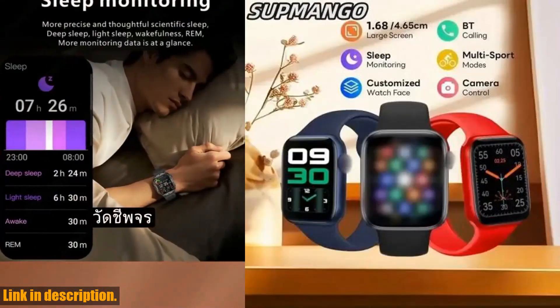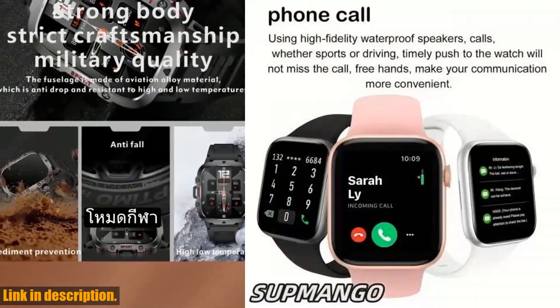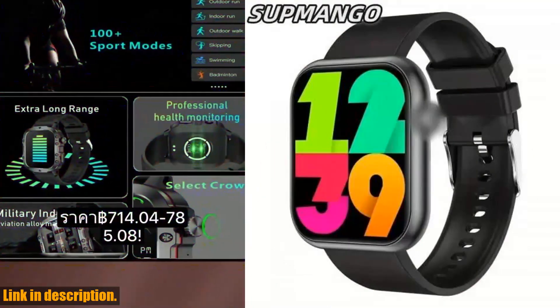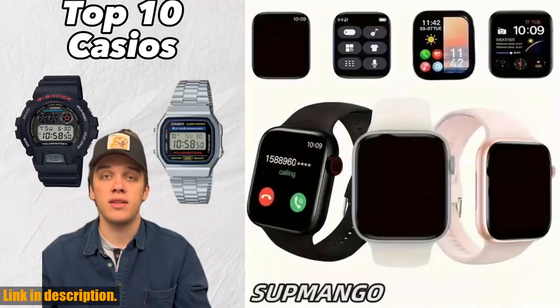So, if you are ready to take your fitness and connectivity to the next level, I highly recommend checking out the T168 wireless calling smartwatch. You can find the link to purchase in the description below. Trust me, you won't regret it. Thanks for watching, and I'll see you in the next one.